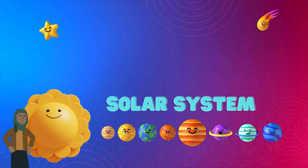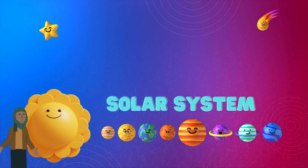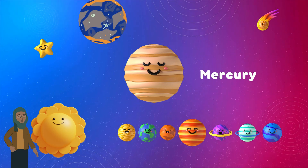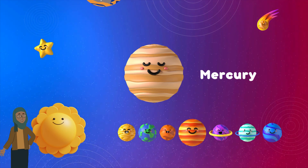Our solar system has eight planets. Let's start with the closest one to the Sun, and that is Mercury! Mercury is a hot and rocky planet, the smallest in our solar system. It's so close to the Sun that it doesn't have much of an atmosphere to breathe.